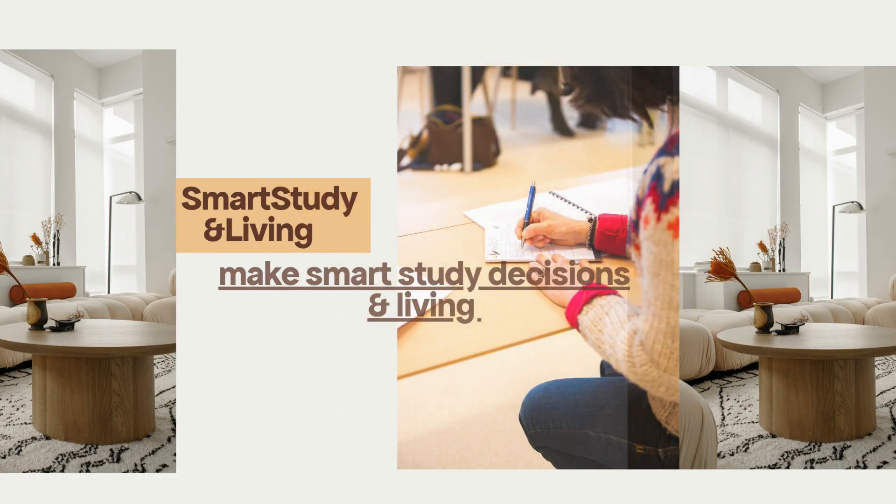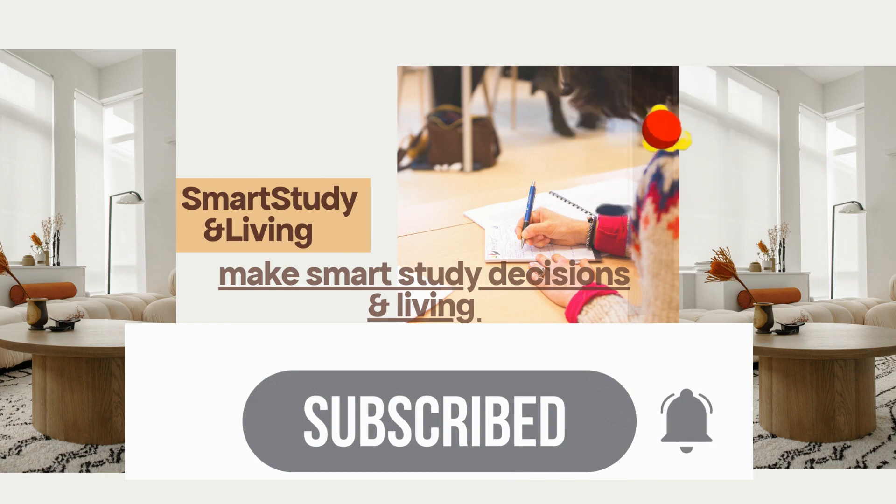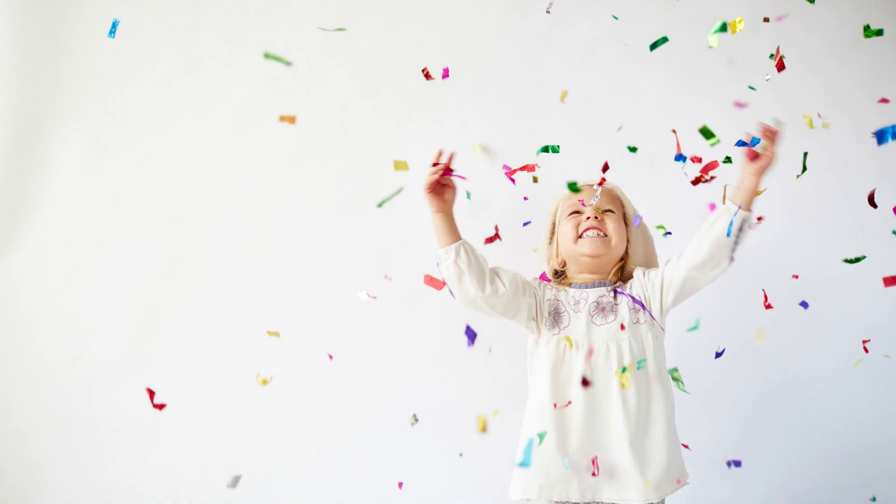Hi, my name is Sylvia and welcome back to the channel. Click the subscribe button if you have not subscribed and turn on your notification bell to get notified on exciting videos like this. Let's explore this together.